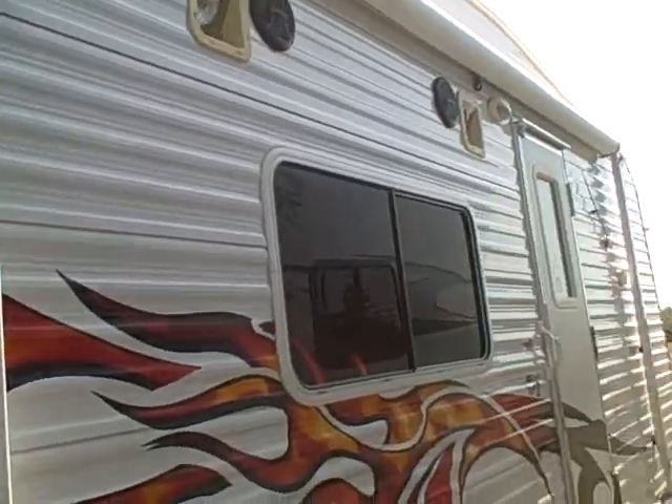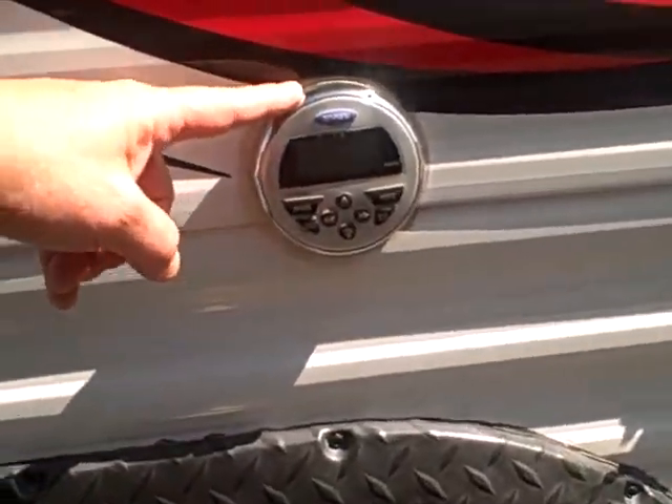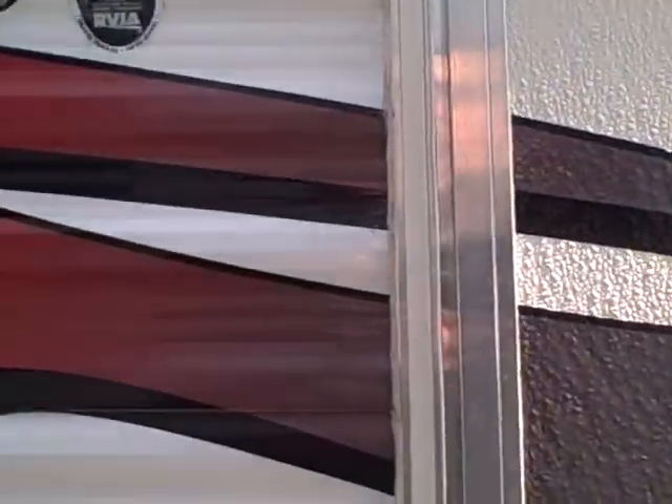We've got spotlights back here so you can see at night. On the other side there are outside speakers, a front porch light, and a big awning. It even has the stereo controls on the outside of the coach. Three steps to get in — let's take a look at the inside.